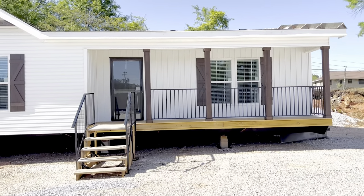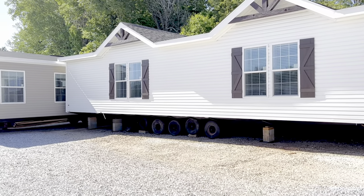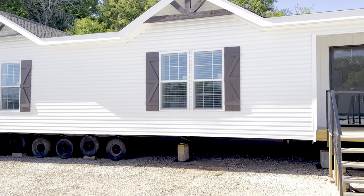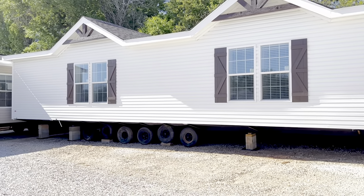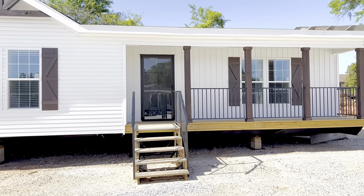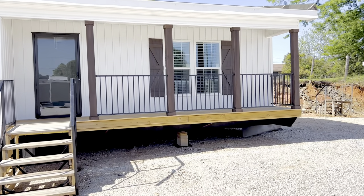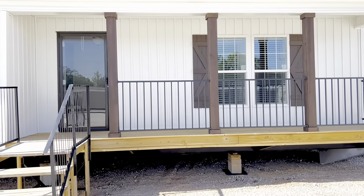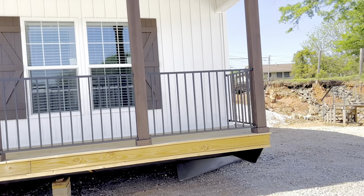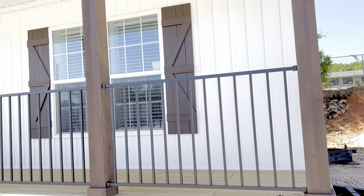Hey, what's up everybody, welcome back to the channel. I'm out here at Miller's Home in Opelika, Alabama, and I have a beauty for you guys today. This is a three bedroom, two bath, but it's very big. Last time I had a mobile home on my channel with a porch it did very well, and this one has a porch y'all — I know y'all see it.